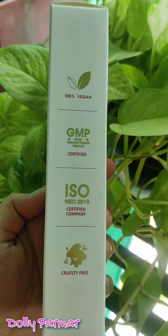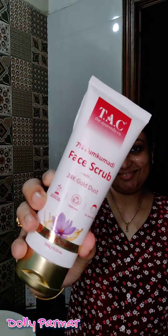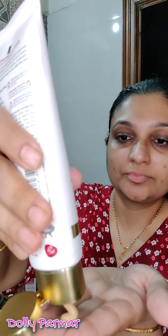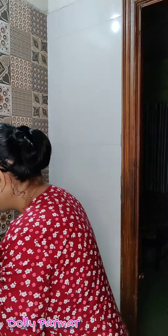Scrubbing removes dead skin and impurities from the face. The consistency is very thick. First, you wet the face with water and then use it. There is gold dust in it — it is also a golden color. After scrubbing on the face, it gives a very smooth feel. The pores will be toned, the skin will get a smooth texture, and it will get a golden glow.